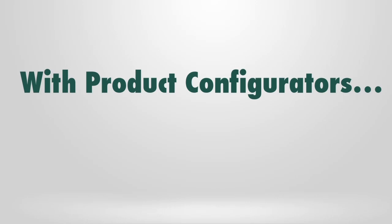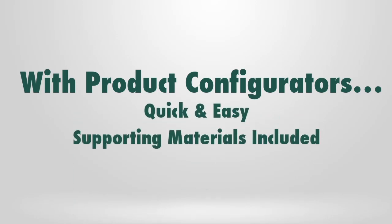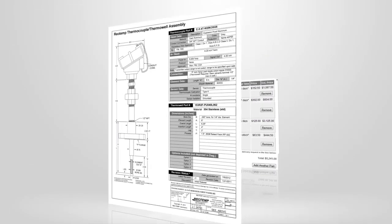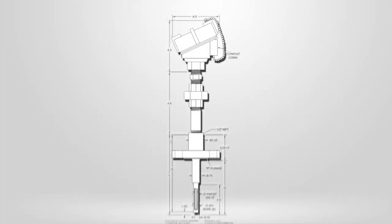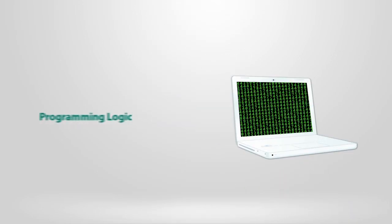With Reotemp's product configurators, product specification really is simple, and we've provided you with everything you need. Point and click layout, rollover photos, engineering drawings automatically generated, lead times for every product, instant pricing, perfect part numbers, combined drawings of both temperature element and thermowell, and programming logic to reduce human error.